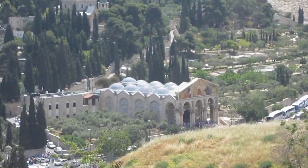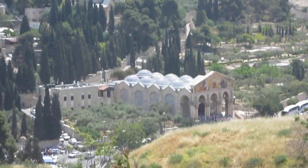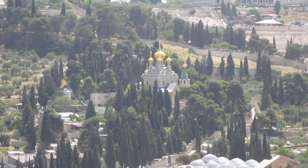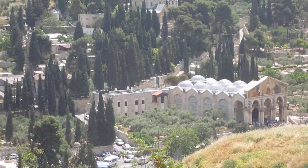And then down here is the Basilica of Agony, which is where Jesus met the angel and asked for strength. There is the Garden of Gethsemane.